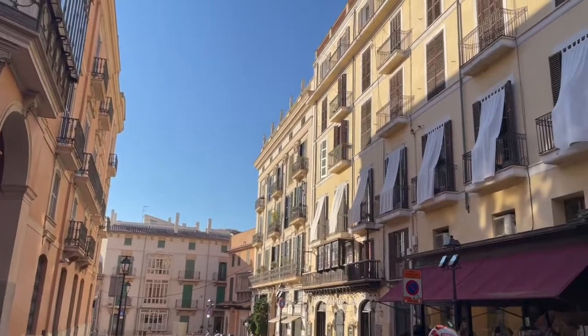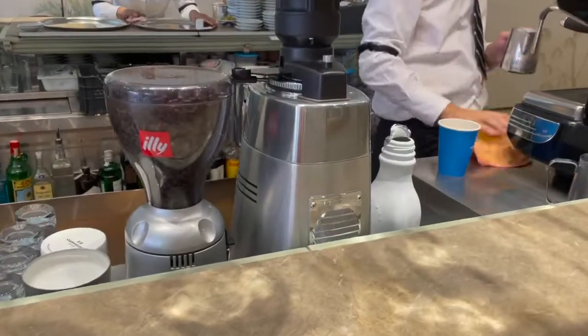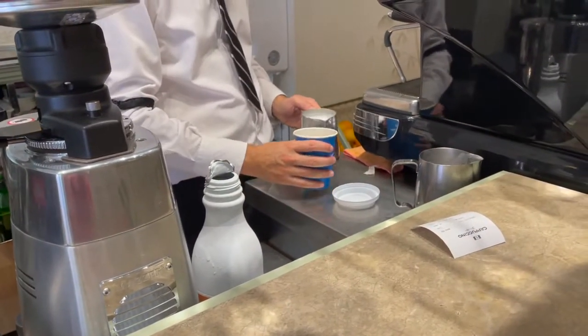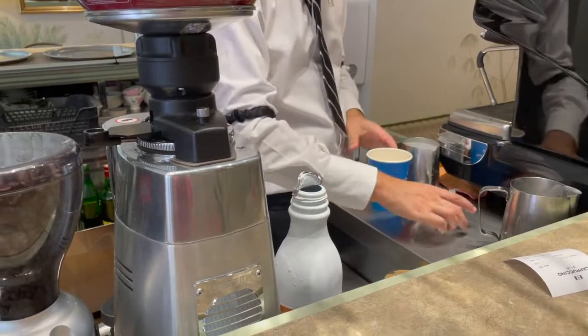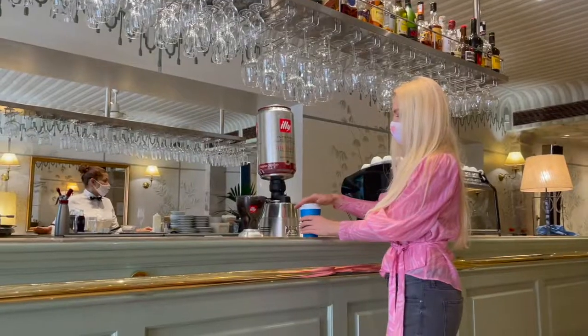We just finished with the lunch — it was so delicious! I always love to then go to another place for coffee. So here we are at another coffee place, just to grab a nice delicious coffee. It's really, really nice here — the coffee is very delicious, a nice end to our lunch.